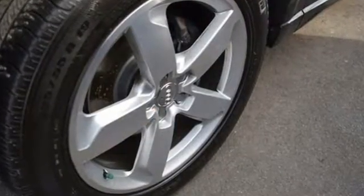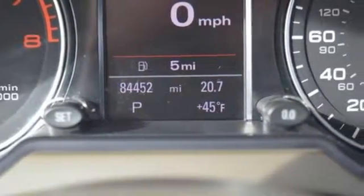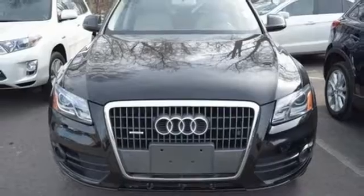Convenience is delivered with heated turn signal mirrors, climate control, steering wheel audio controls, and keyless entry. Heads will turn. Take this Q5 for a test drive today.